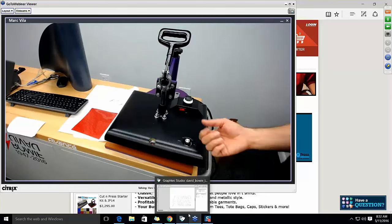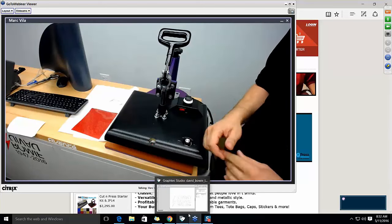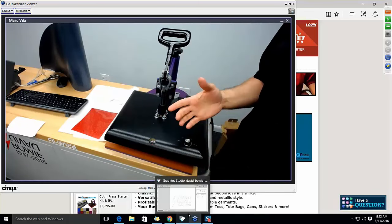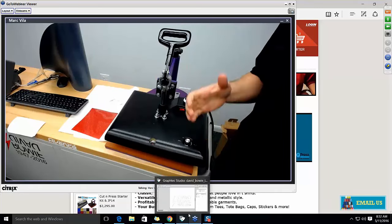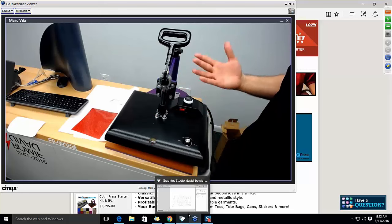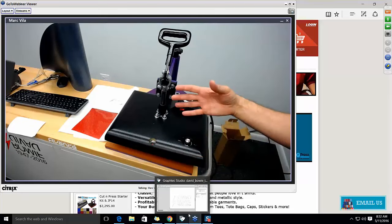They stand behind their product. If we have questions or need support, they're there to help. Ultimately, it's about your business and getting it successful — that's why they make these products, so you will do well and eventually upgrade to bigger and better heat presses. You have that option as well.